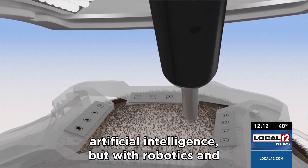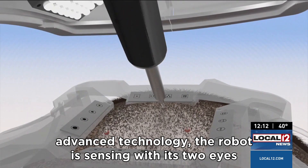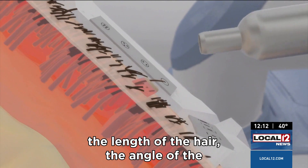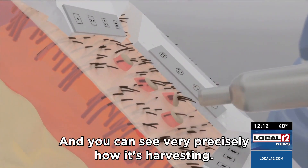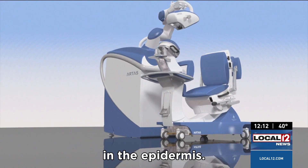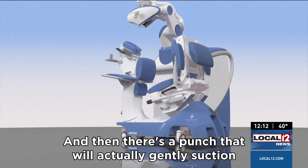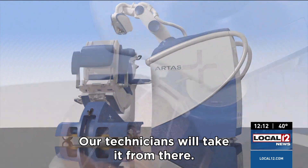With robotics and advanced technology, the robot is sensing with its two eyes the length of the hair, the angle the hair is growing, and you can see very precisely how it's harvesting. It's a two-step process: there's a needle that will make a small incision in the epidermis, and then there's a punch that will actually gently suction the hair from that position.